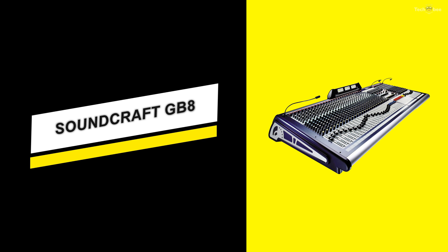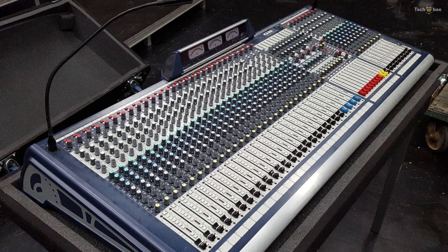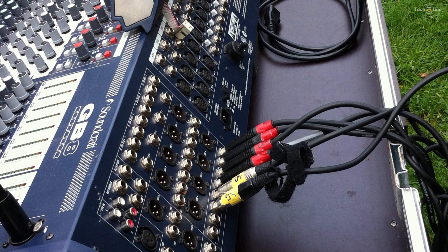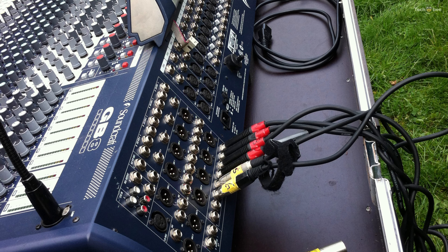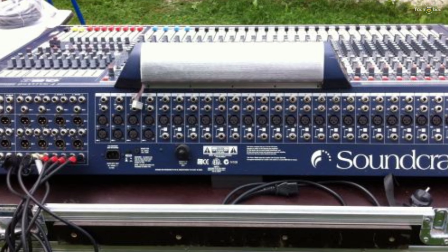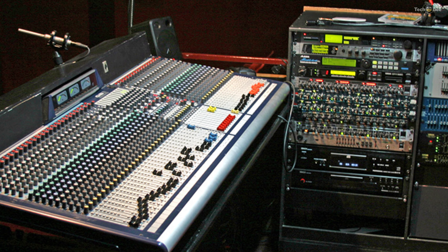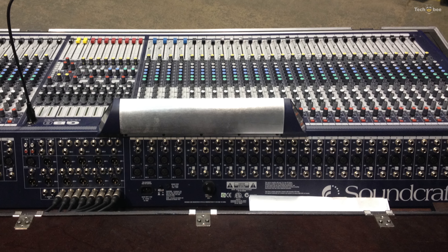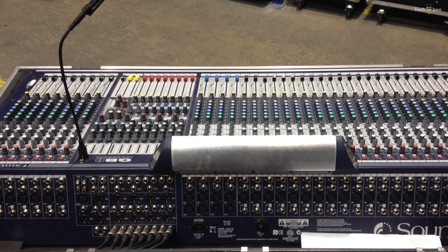Soundcraft GB8. The new GB8-40 audio mixing console gives you flexibility and precision for front-of-house or monitor mixing. The GB8-40 audio mixing console is packed with the necessary features to create a unique live sound mix. For added flexibility, the aux masters can be redirected to the group faders at the push of a button.